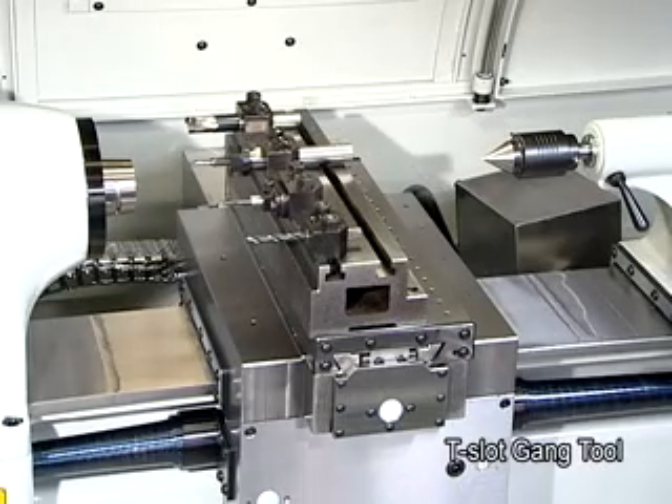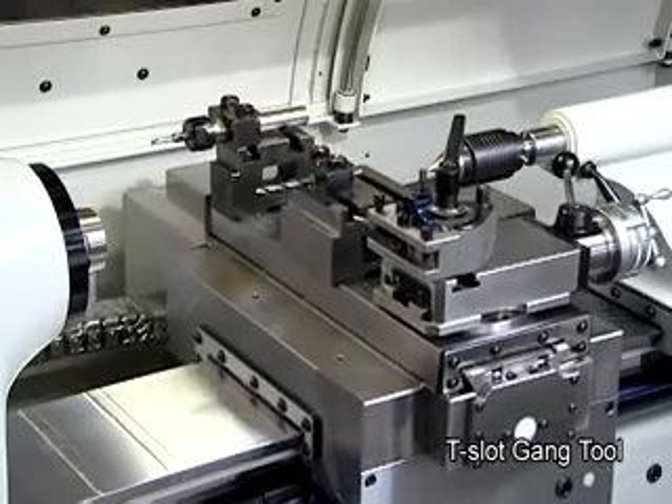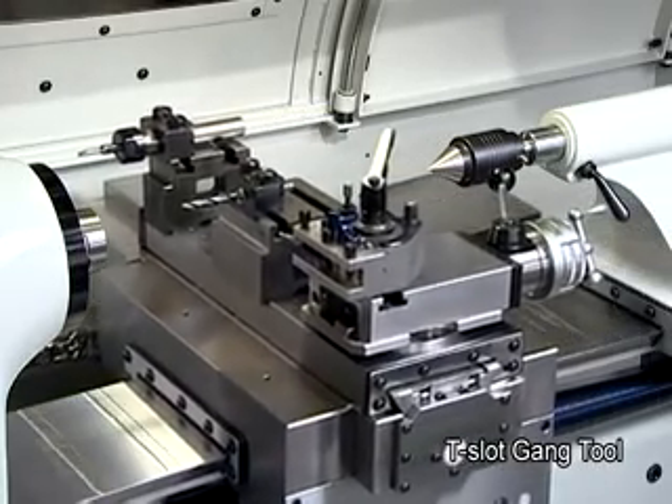Innovative tool plate design adds the capability to remove the compound tool post and swap in a quick change tool post or T-slot gang tool.